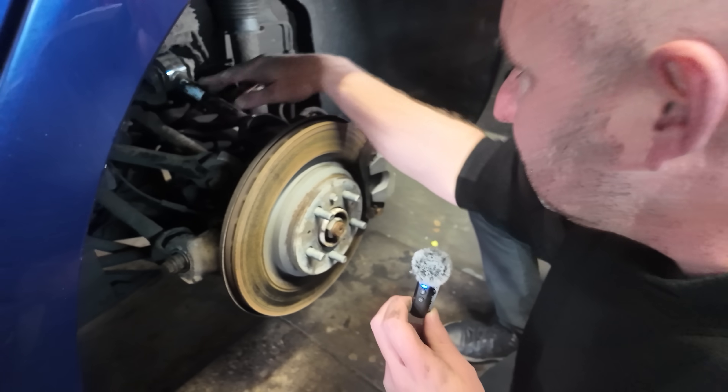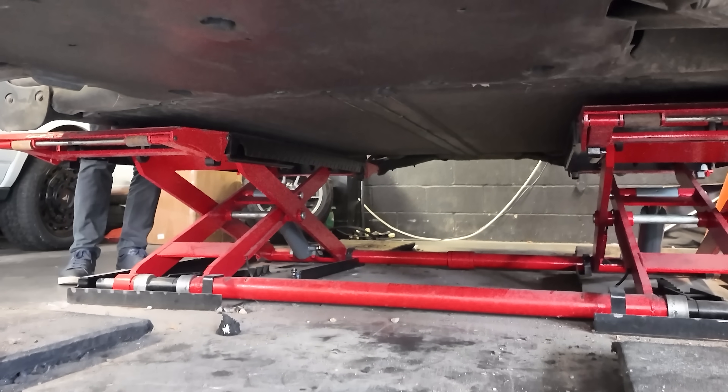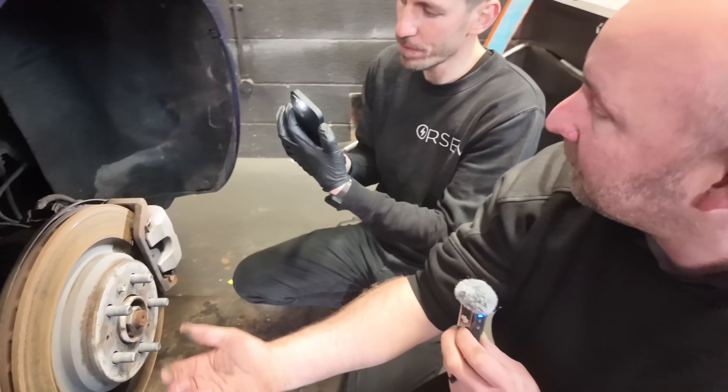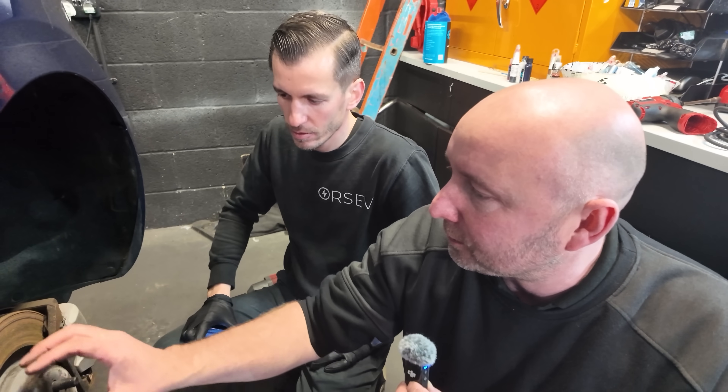I can see the rear motor there and everything looks fine. The under trays look okay — some used to have issues with falling apart a little bit, but this is the plastic one. The later ones are plastic rather than that earlier fiberboard type, which is better.